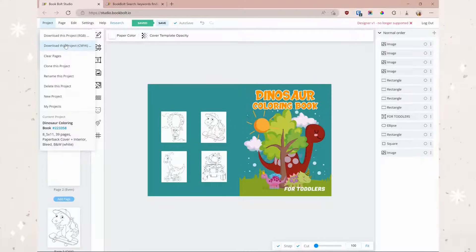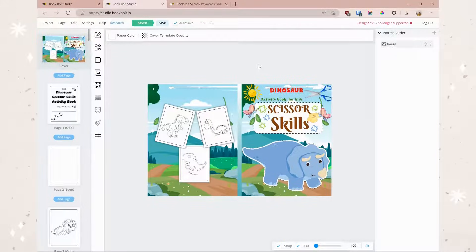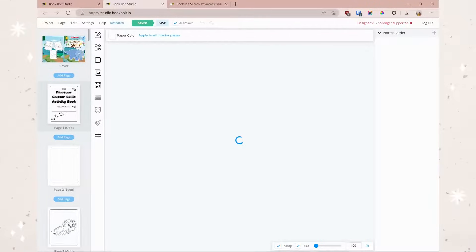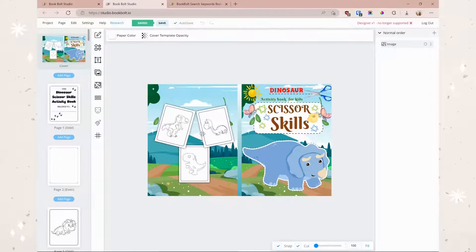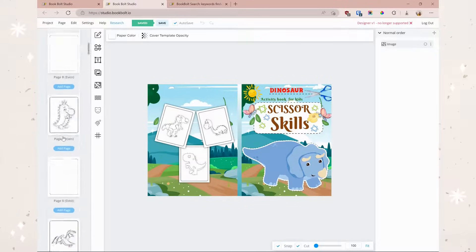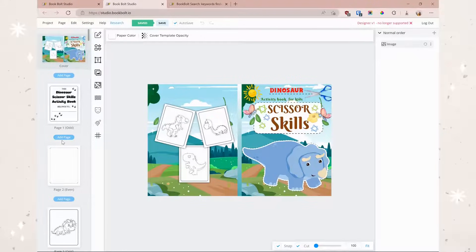Now all we have to do is come up here and download our project in CMYK. While it's downloading, I just want to show you something else I created while preparing for this video — a super cute dinosaur scissor skills activity book for kids. I pulled this from Creative Fabrica, edited it a little, added it into the interior, and created a 'This Book Belongs To' page. I did a little bit of research and found that this is a great niche to go after. It's really cute — just some scissor skills pages — and another great example of the lovely things you can create in Book Bolt really easily.